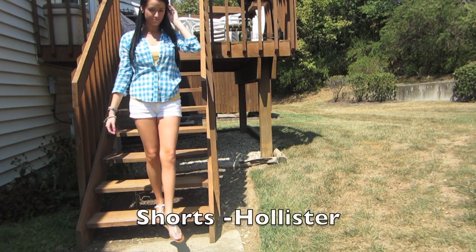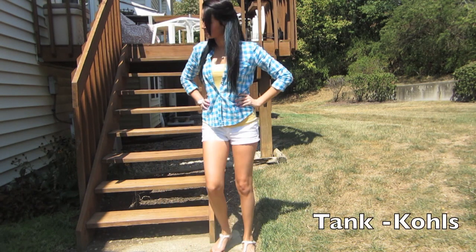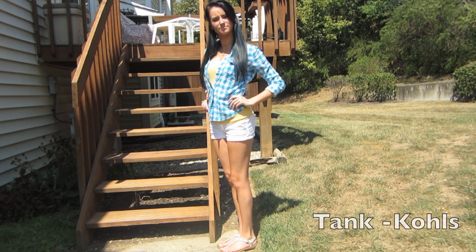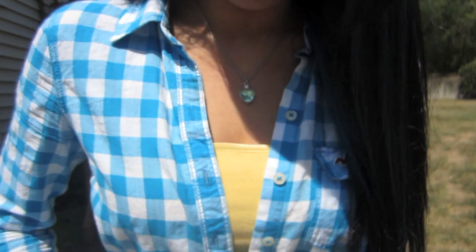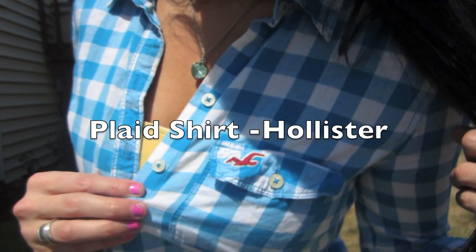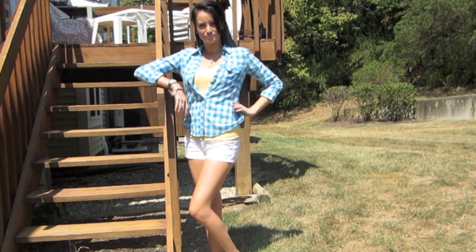This outfit I put together because it's something I would wear on the first day of school or even to picture day. The plaid shirt is from Hollister, and I know Hollister shirts are not cheap, but you can wear these shirts over any color tank top or even to a country concert as well.